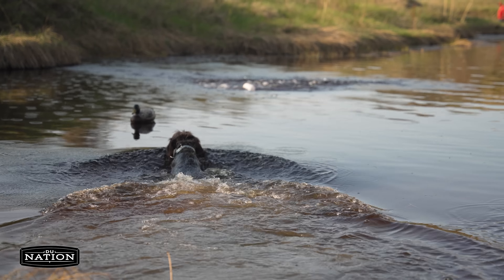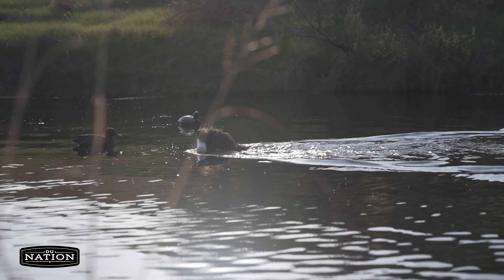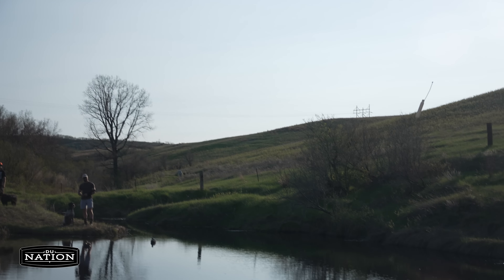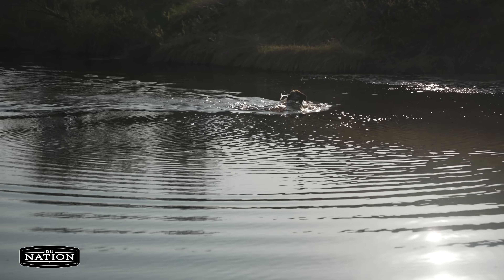We also work a lot on water. These versatile dogs need to be able to swim and retrieve. We'll do some simple marks — just throwing a bumper into the water, having them swim out, retrieve it, and bring it back to their owner.